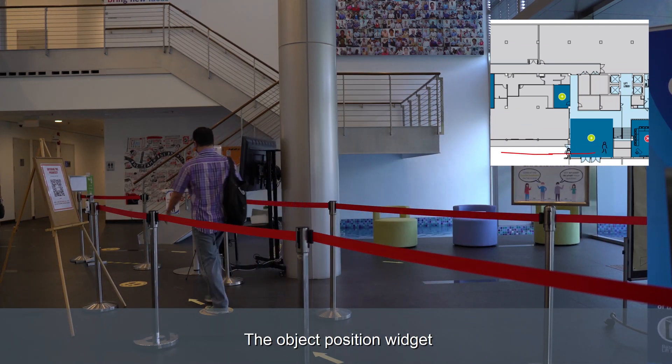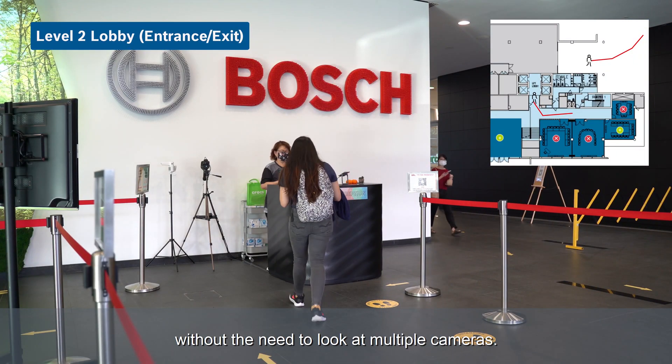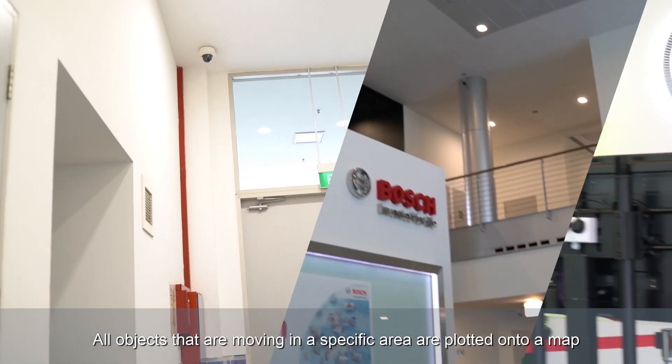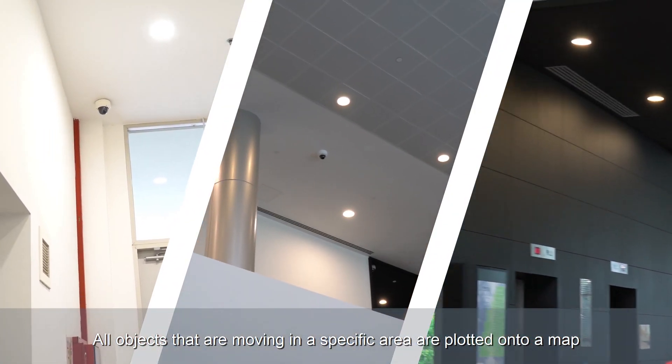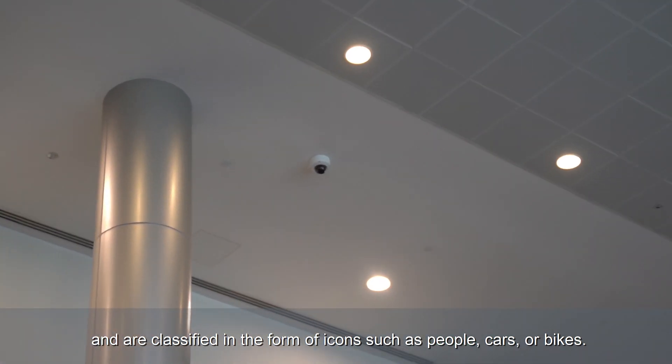The object position widget helps security operators monitor large perimeters without the need to look at multiple cameras. All objects that are moving in a specific area are plotted onto a map and are classified in the form of icons such as people, cars or bikes.